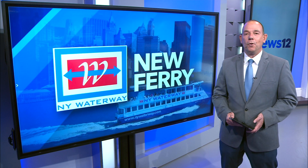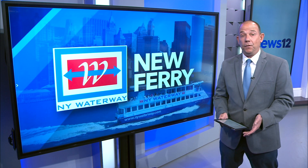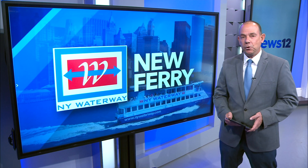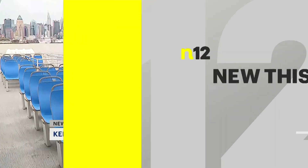New York Waterway unveils its upgraded commuter ferry in Weehawken today. They say it's helping the environment, saving on fuel, all while adding passengers to each trip. News 12 New Jersey's Keith Kaczynski is at the Port Imperial Ferry Terminal with all the details.